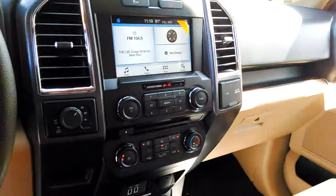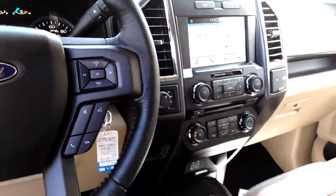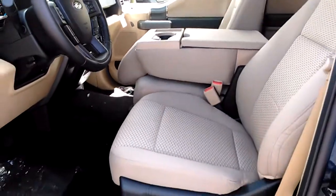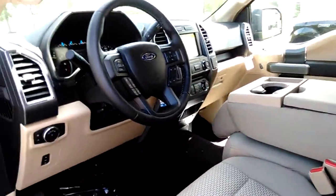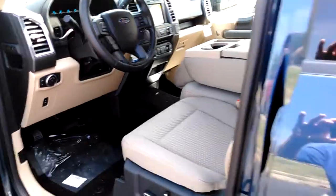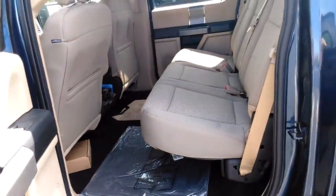It's got your touchscreen in here, which is the Sync 3 — really nice. It also has heated seats, which we see a lot in these trucks now. You didn't used to see it before with cloth interior, but it's got heated seats with the cloth interior and the Sync 3, which is really nice.